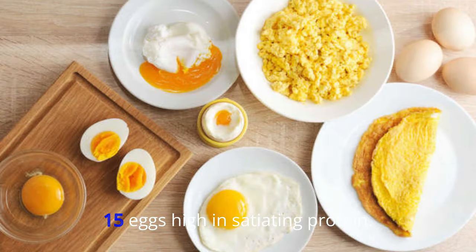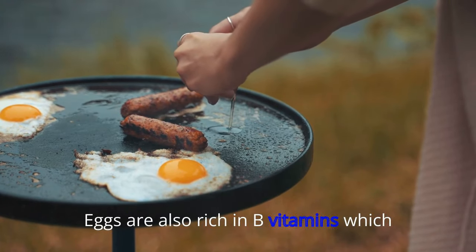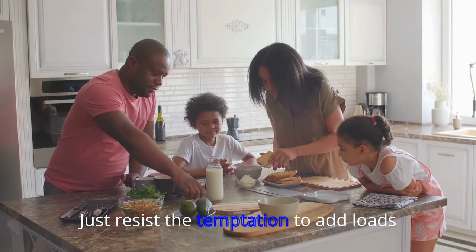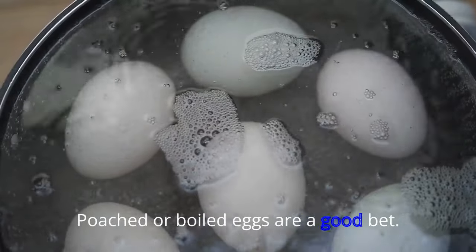15. Eggs. High in satiating protein, eggs are also rich in B vitamins, which helps convert food into energy. Just resist the temptation to add loads of butter, salt, or cream. Poached or boiled eggs are a good bet.